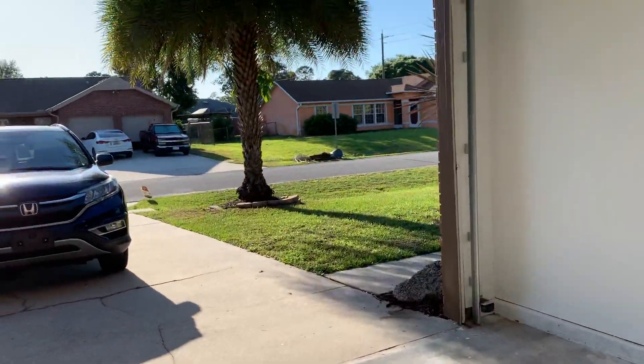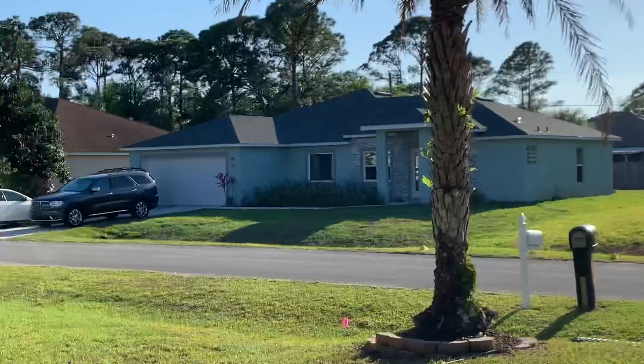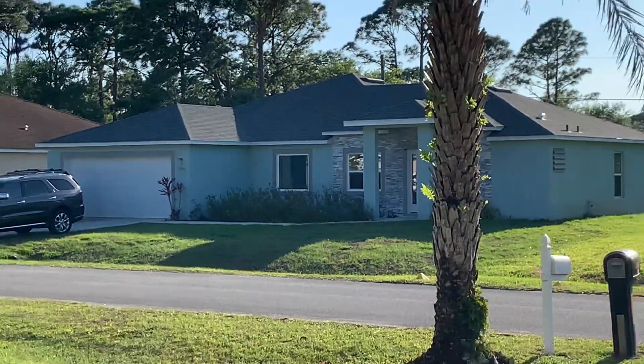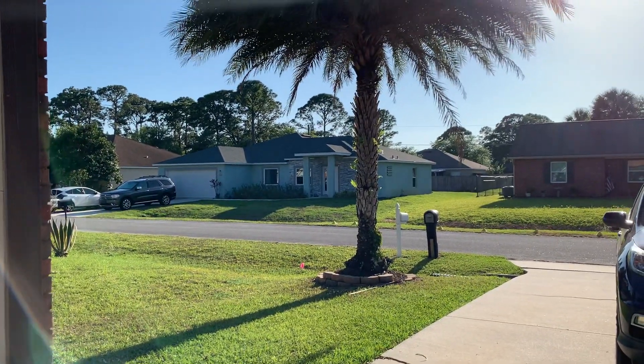It's a nice neighborhood. Look at that house — I love the house. I absolutely love that house; love the color and the architecture.